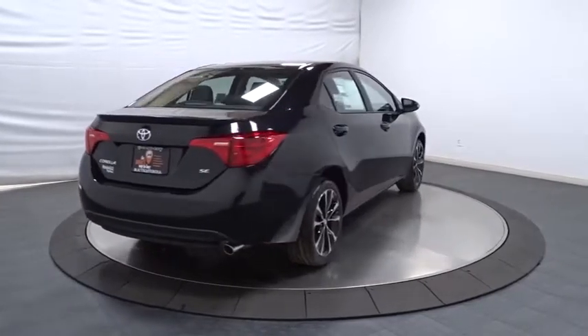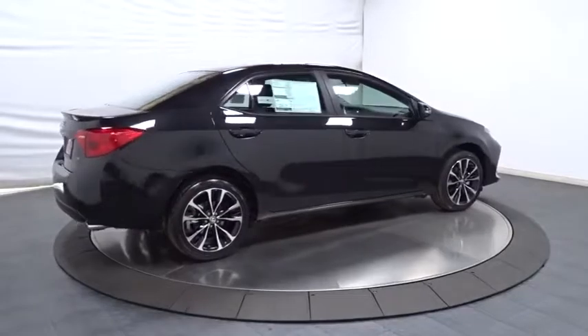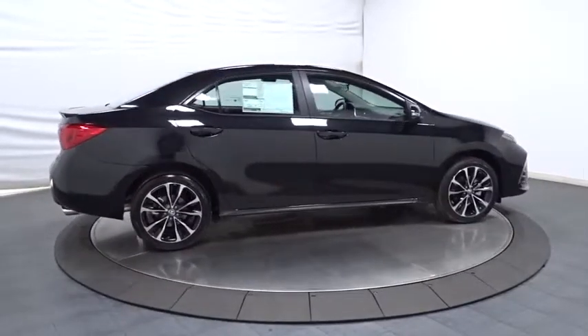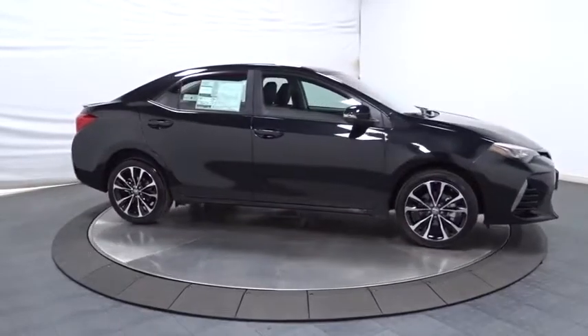Tachometer, outside temperature gauge, day and night rearview mirror, automatic air conditioning, engine immobilizer, body color door handles, low tire pressure warning, power rear window sunshade.